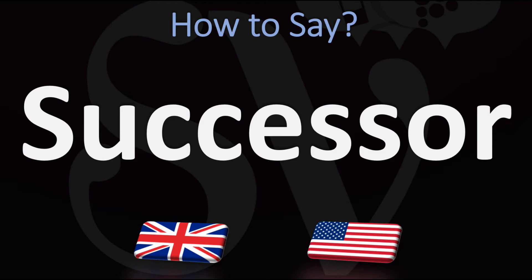In British English, this is said as 'successor' — you do want to stress on the second syllable: successor. In American English, however, it is normally pronounced slightly differently as 'successor'.